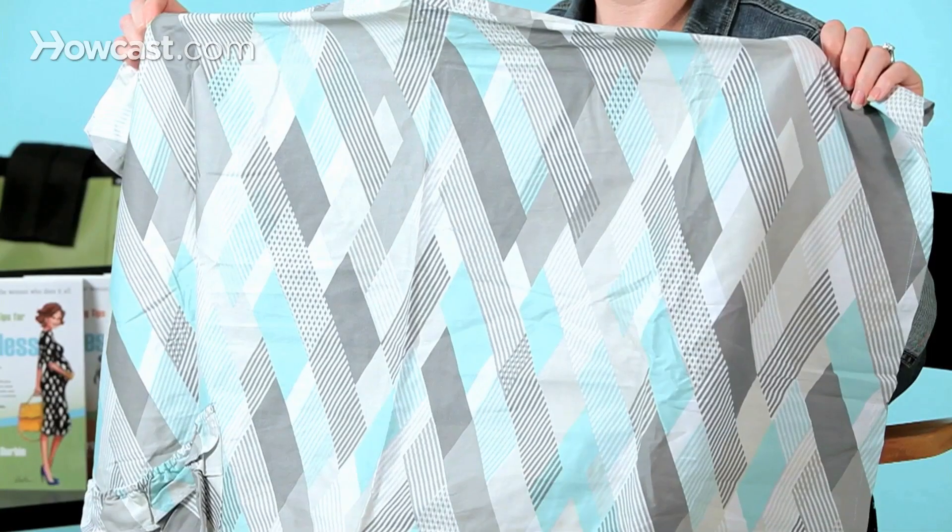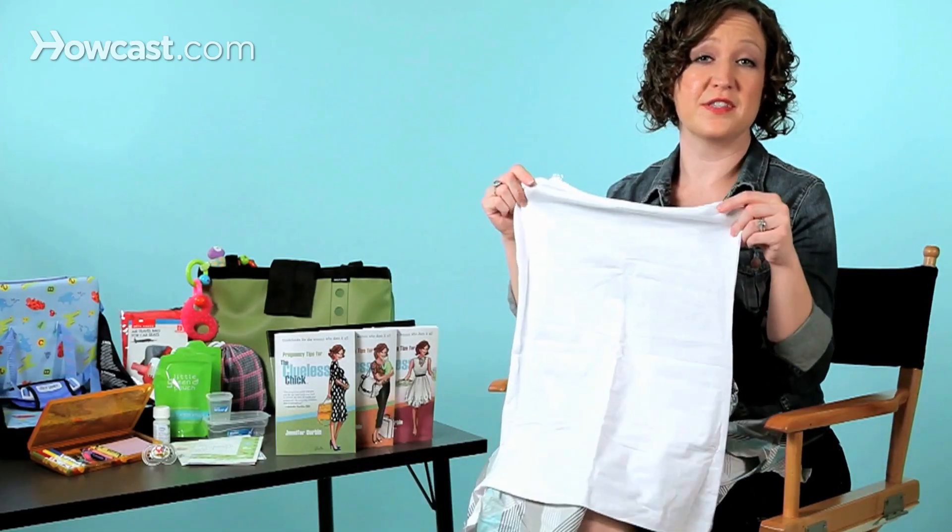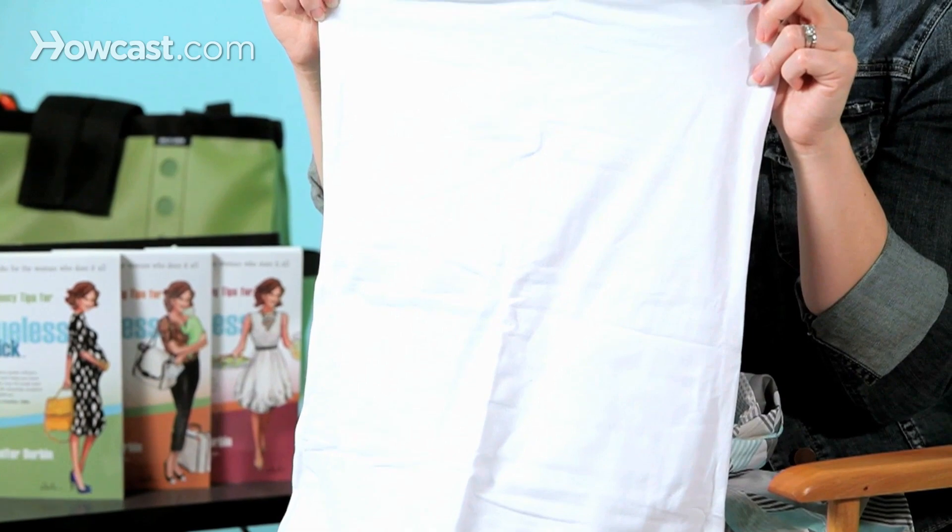Another great use for your hooter hider is to cover the baby when they're sleeping. Let them rest in your arms and fall asleep under the nice cover of your hooter hider. You may also consider getting yourself an undercover mama. This will make you a little more comfortable when you're on the airplane and keep you covered as you're nursing the baby.